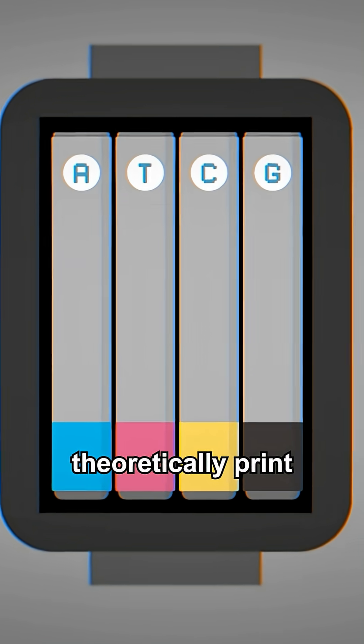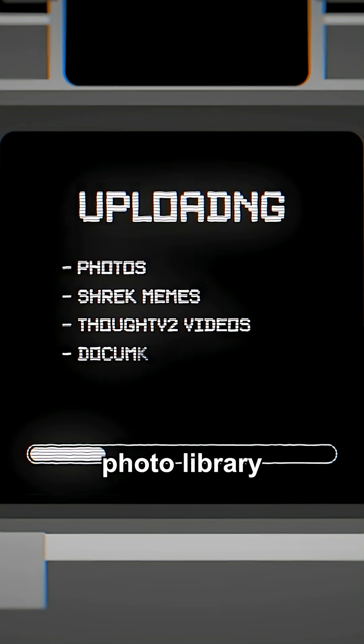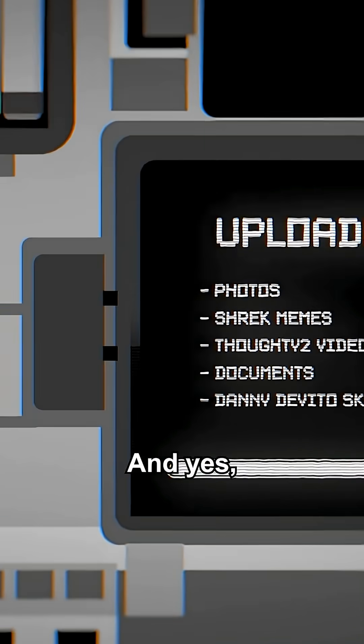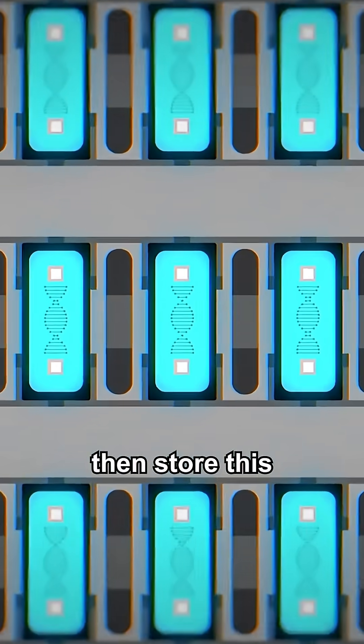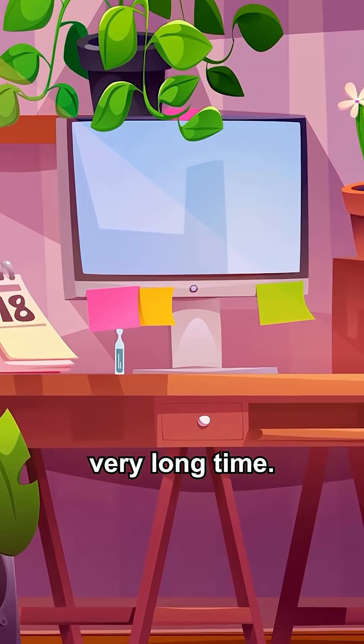Using such a printer you could theoretically print DNA that stored your entire photo library or a backup of your computer hard drive, and yes you could do that today. You could then store this tiny fragment of DNA inside an ampoule and it would last a very, very long time.